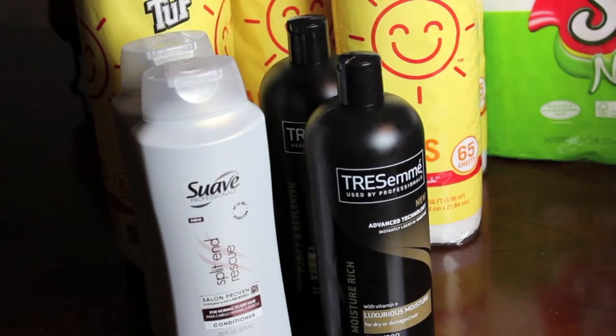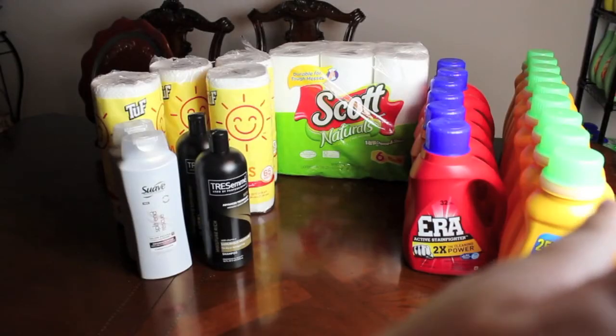I had a few expiring coupons for Suave and Tresemme. Walgreens has a deal where if you spend five dollars on Suave, you get 1,000 points equaling a dollar in register rewards. I also had a dollar-off coupon, so I paid about $1.50 per bottle for the Suave Professionals 28 oz. For Tresemme, marked down to $3.99, with two-dollar coupons I paid about $1.99 per 32 oz bottle — normally five to six dollars each.